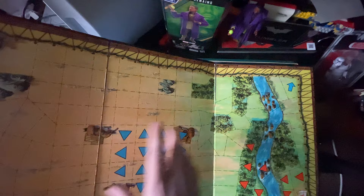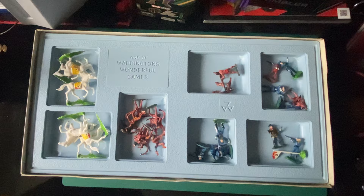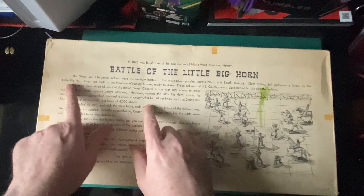You put your soldiers in there and the Indians have to come in — there's the Indian reserve. So you put your Indians in there. Look at this — one of Waddington's wonderful vacuum-formed inserts. From 1964 and it's still there — look at that! So the rules are going to tell us what you have included.